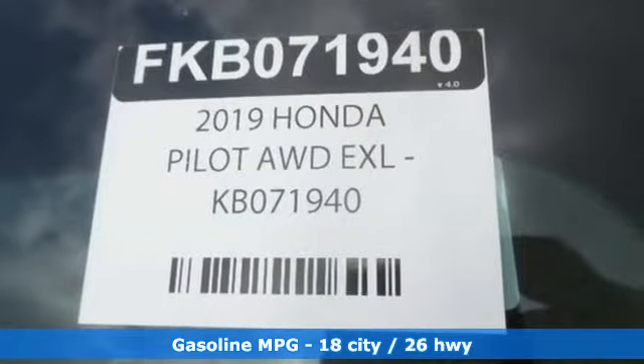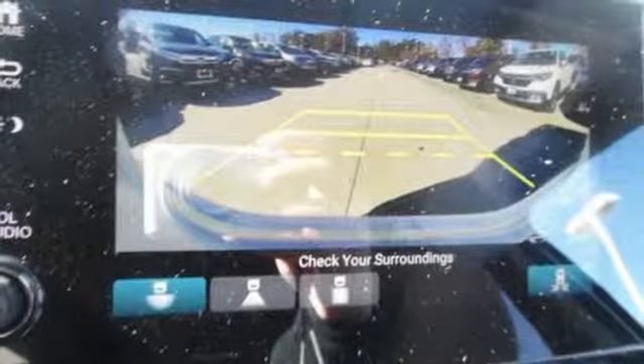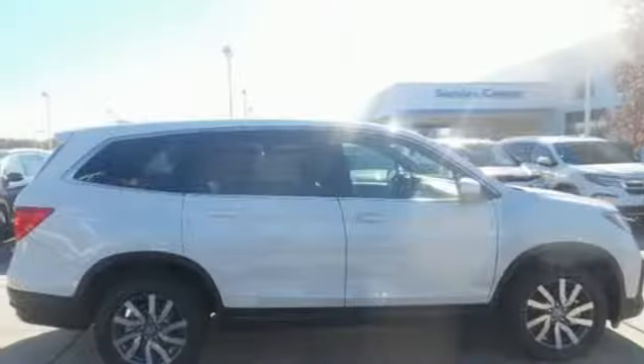Streaming audio, doors and push-button start proximity key, front heated leather bucket seats, configurable instrument gauges, smartphone wireless charging, dual zone climate control.